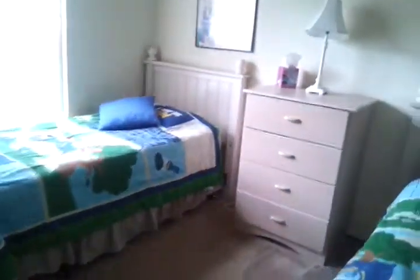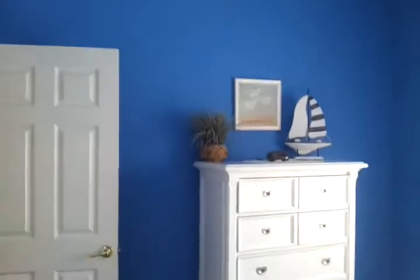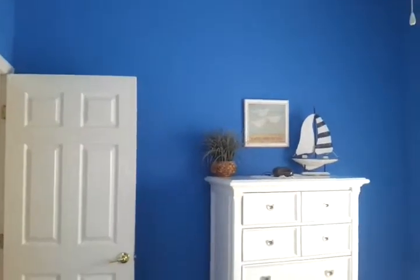This is bedroom number two, bathroom, and bedroom number three. That is a beautiful blue — dancing with the surf, I like that.